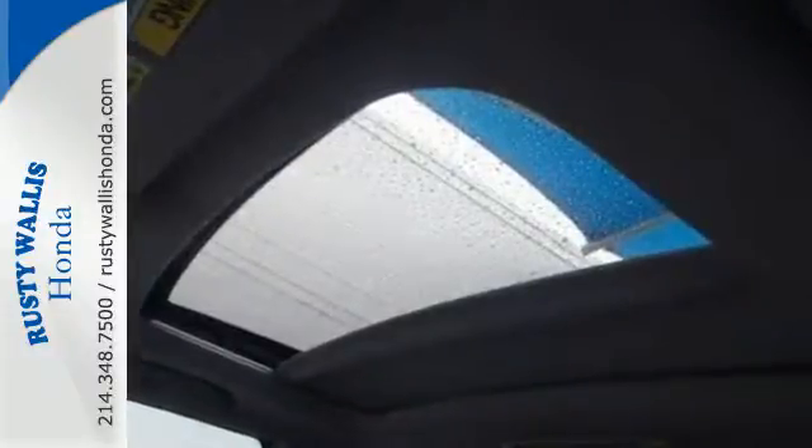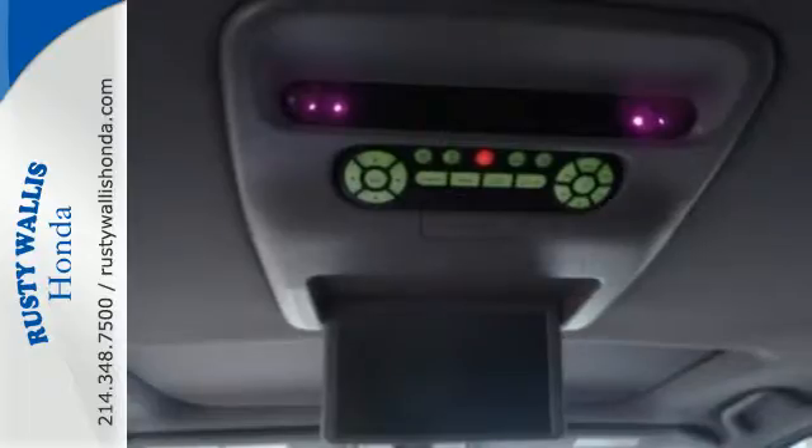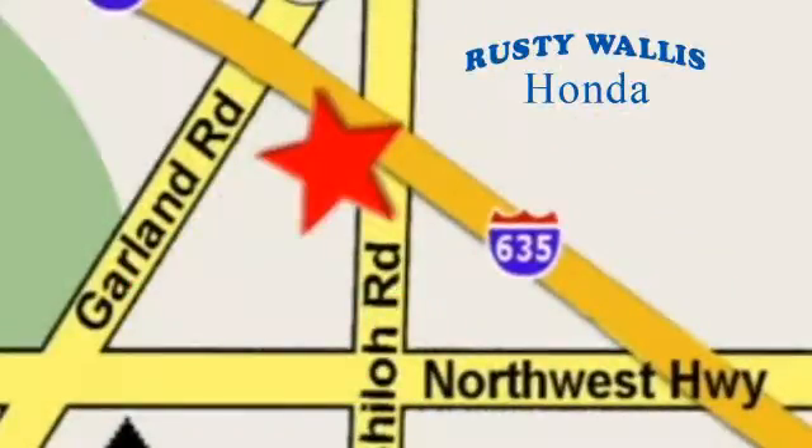This hard working SUV has character. Come see it for yourself today at Rusty Wallace Honda, where our primary goal is to satisfy our customers. Stop in today — we're easy to find just off I-635 at Shiloh Road.